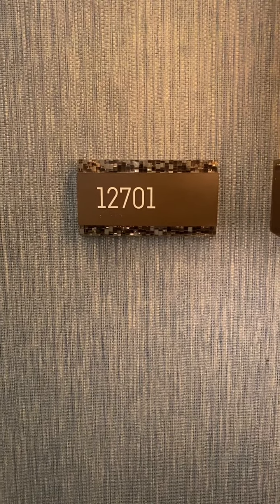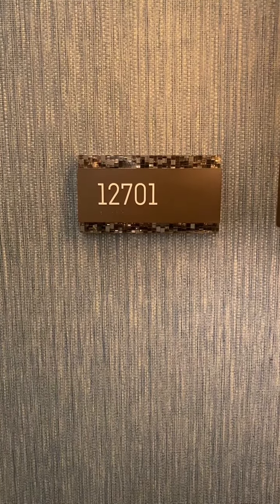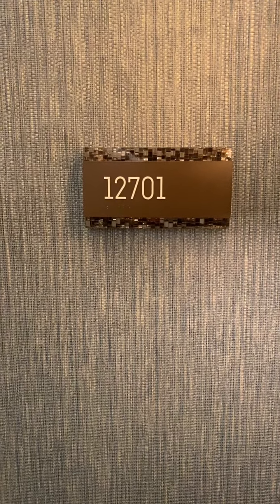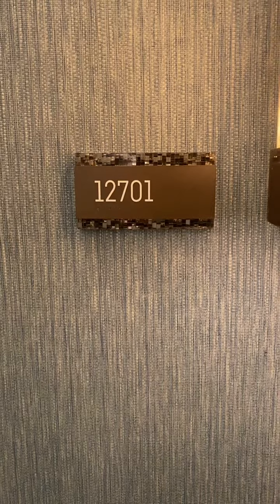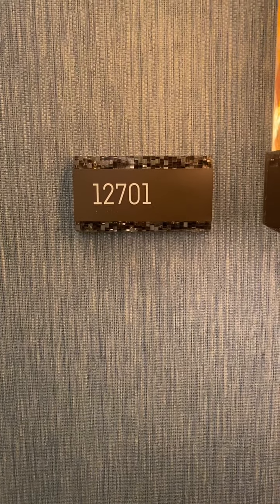Hey everybody, it's Kurt Buddy, your cruise ship vacation consultant, coming to you live from the Hard Rock Hotel Casino here in Hollywood, Florida. It is August 2nd, 2021, so it's a recent video.